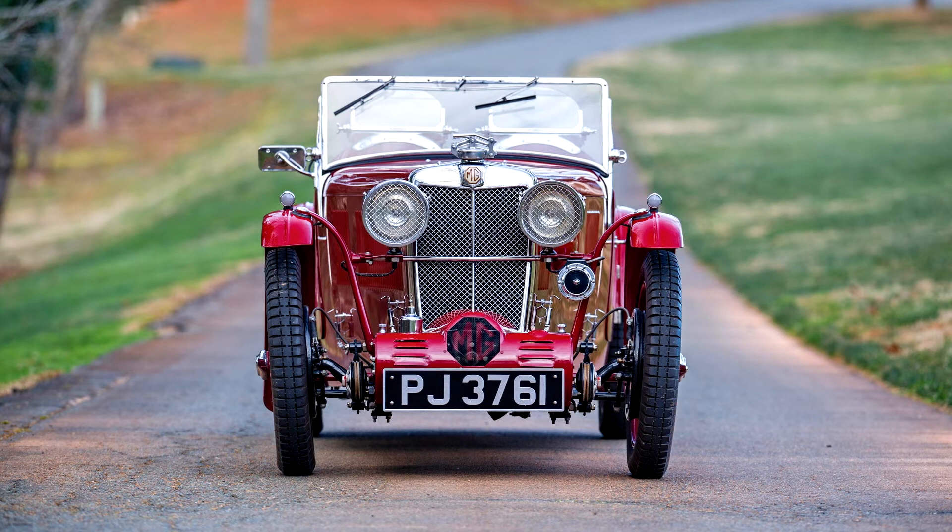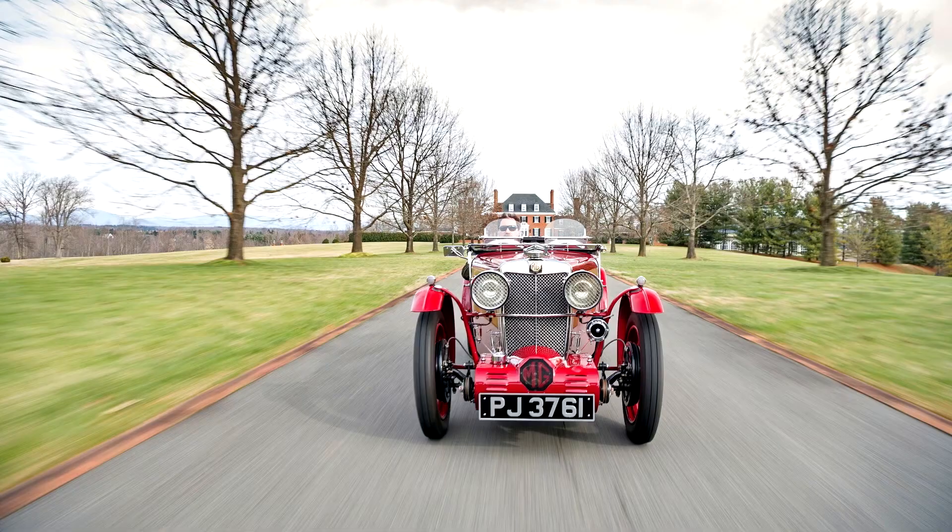Wheelbase: 94 inches. Introduced in 1931, MG's F-Type Magna was produced for just two years but was, all things considered, very popular for its era, with approximately 1,250 units sold.